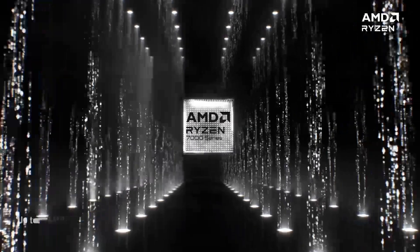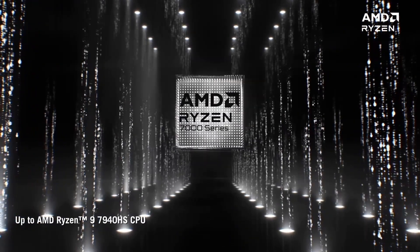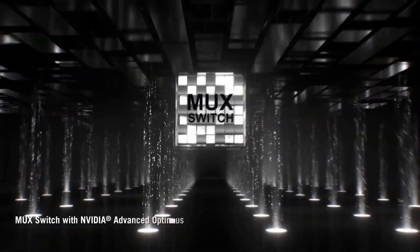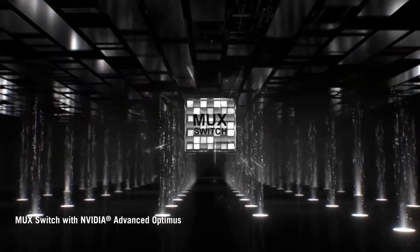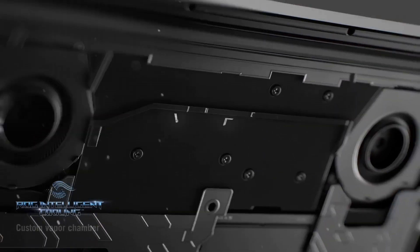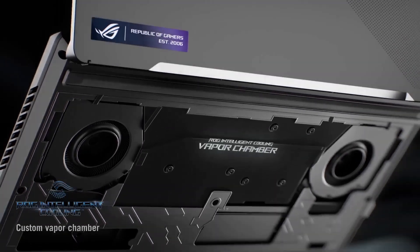Designed for gamers on the go, the Zephyrus G14 boasts an AniMe Matrix LED display on the lid, allowing for customization and personalization. The laptop's compact form factor, at just 14 inches, makes it one of the most portable gaming machines without compromising on performance.